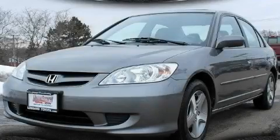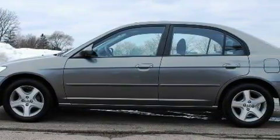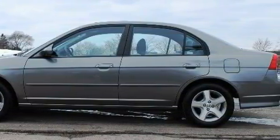This is a 2005 Honda Civic Del Sol. This Honda has a long list of incredible features including a sunroof, power windows, and a CD player.